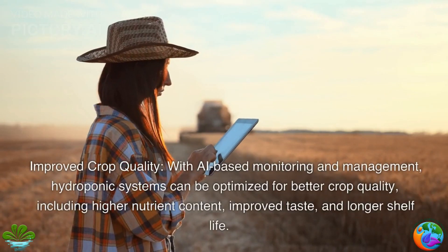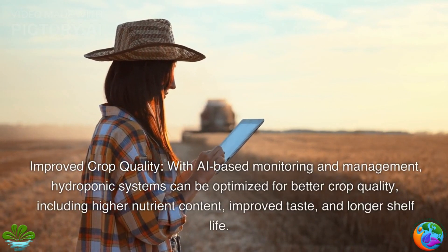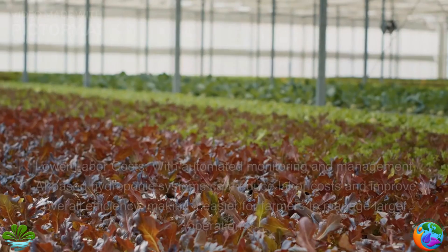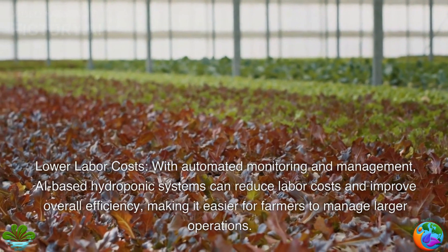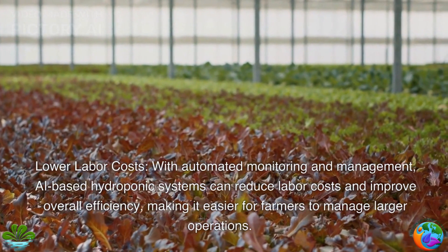Improved crop quality. With AI-based monitoring and management, hydroponic systems can be optimized for better crop quality, including higher nutrient content, improved taste, and longer shelf life. Lower labor costs. With automated monitoring and management, AI-based hydroponic systems can reduce labor costs and improve overall efficiency, making it easier for farmers to manage larger operations.